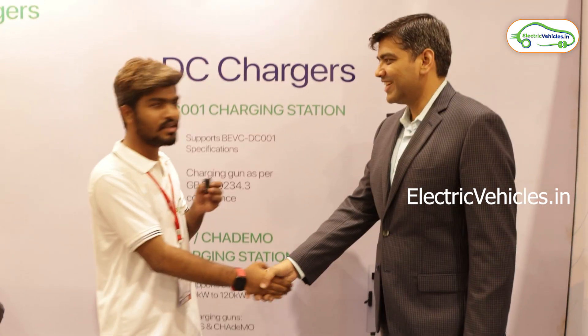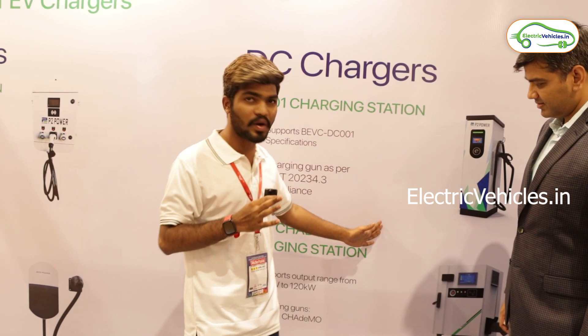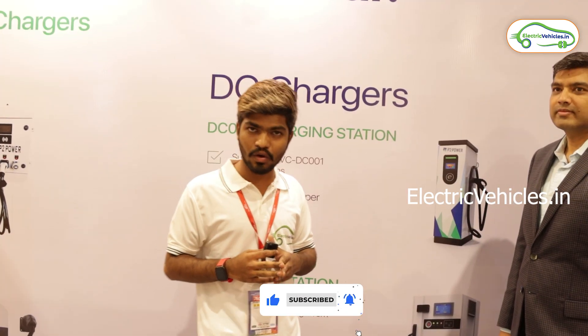That's all the information related to P2 Power charging stations. For more such updates, please like this video and subscribe to our Electric Vehicles YouTube channel. Until then, go green, go electric!